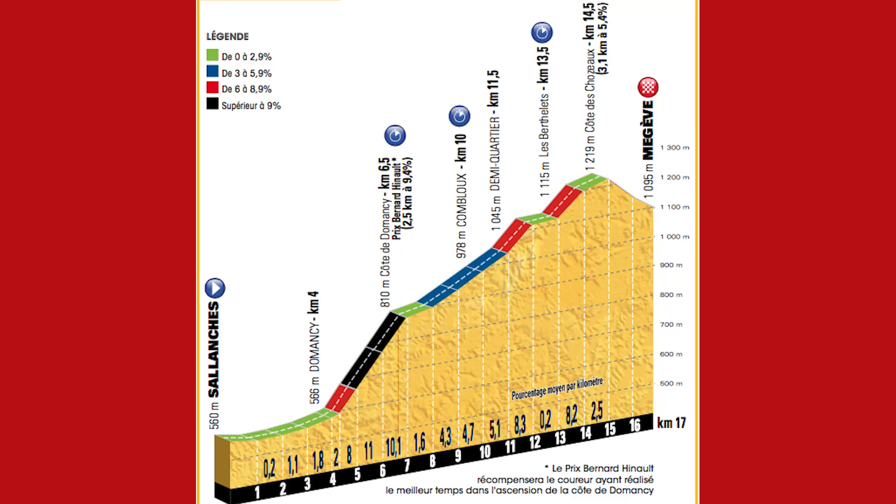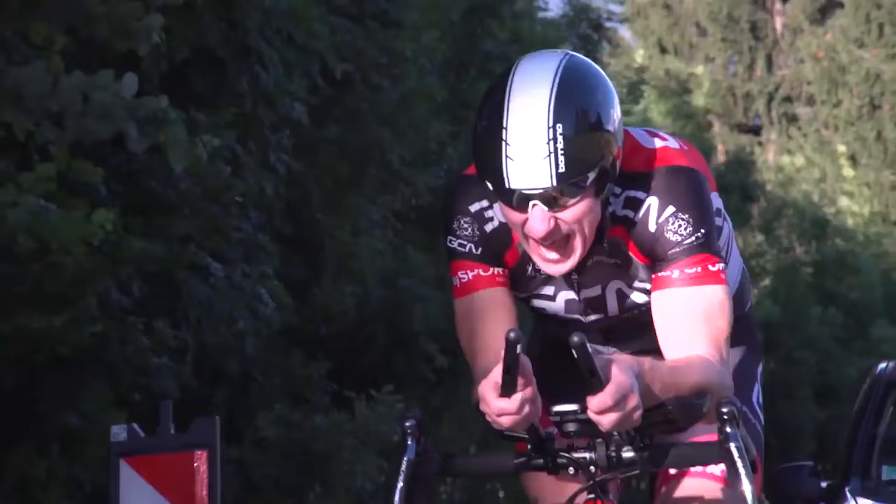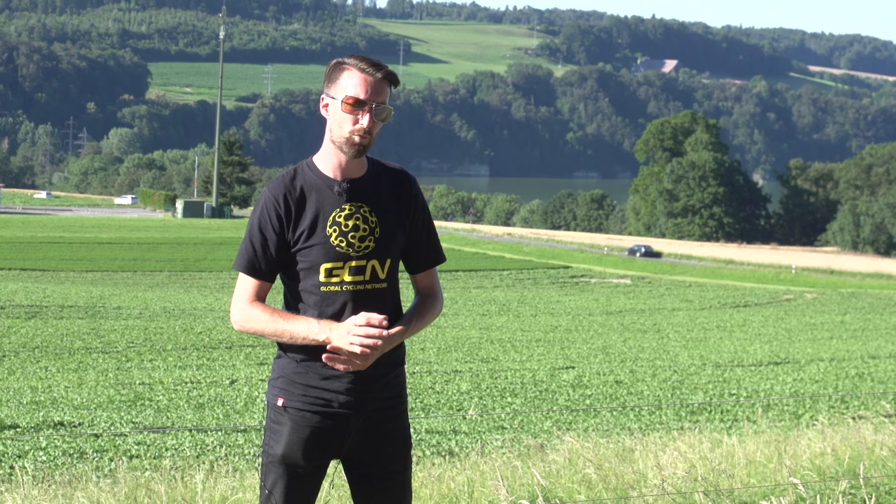The second and final individual time trial of the 2016 Tour de France is a rather hilly affair. The first four kilometres are flat, but then it goes uphill for a good seven or eight kilometres quite severely, as our very own Matt Stephens found out for himself. It's pretty rolling all the way to the finish, and that leaves riders and teams in a little bit of a quandary.